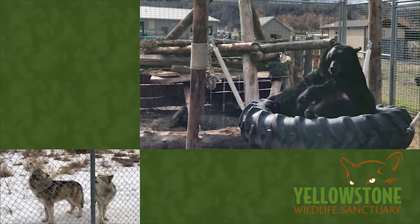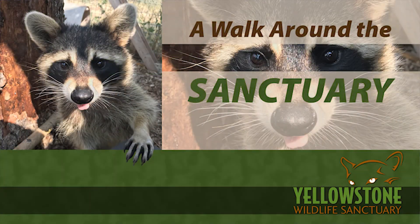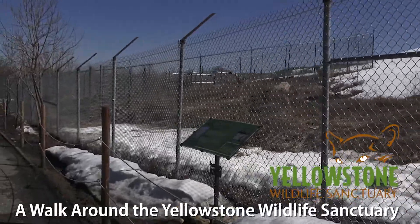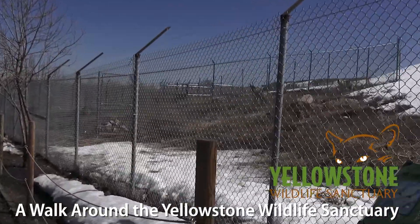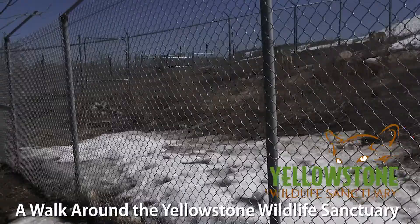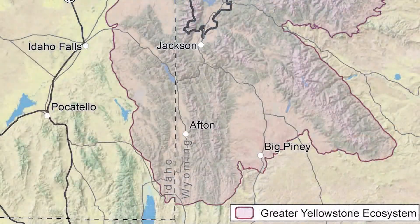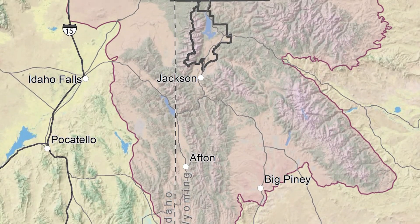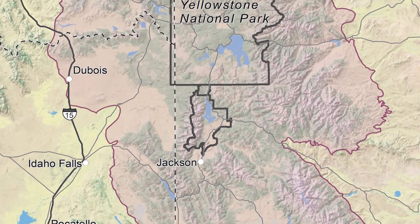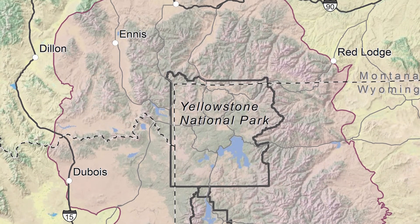I'm Gary Robson and I'm here to take you behind the scenes at the Yellowstone Wildlife Sanctuary in Red Lodge, Montana. We're not actually in Yellowstone National Park — the Yellowstone ecosystem is millions of acres, a much larger area than the park itself. Let me introduce you to some of these animals and show you why the animals living at the Yellowstone Wildlife Sanctuary can't live outside on their own.